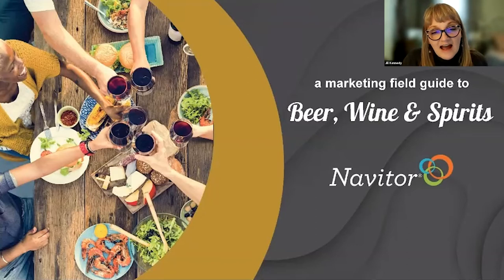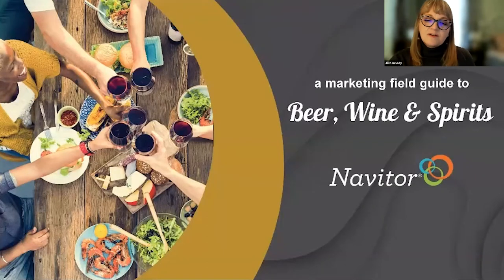Please use the chat and Q&A functions to comment and ask questions as we go. We have Stephanie with us here today — she'll be monitoring the chats. If you have experiences of your own you want to share with others, pop them in the Q&A so everyone can see. Before we get started, I did pop up a poll to get an idea of where you stand with selling into the beer, wine, and spirits industry.